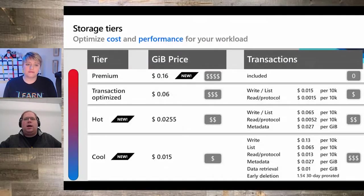Azure Files and File Sync really help you transform your organization's file storage. But the very next question is: what do I have to pay for it? We do have multiple tiers of storage you can choose from. On screen is the pricing for Azure Files. We have four tiers: premium, transaction-optimized, hot, and cool. These four tiers give you different performance and price ratios. The premium tier is on SSD storage, and the other tiers — transaction-optimized, hot, and cool — are on hard disk storage.